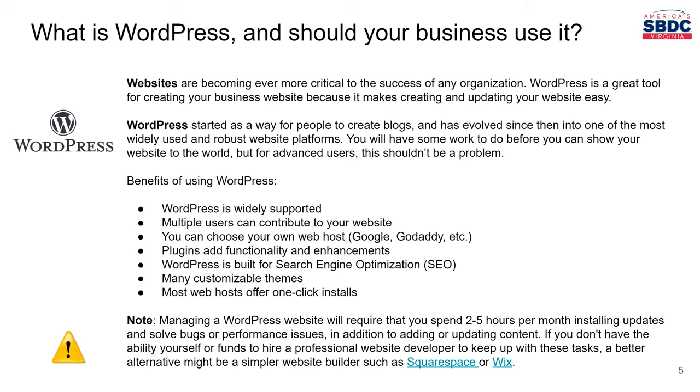Secondly, WordPress allows you to create logins for multiple users who can come in and work on your website with you to help you build it or maintain it. Third, you can choose any web host on the planet, practically. WordPress is not locked down to a certain hosting platform. Some of the more popular hosting companies include Google and GoDaddy, but there's many more, and so it gives you flexibility to choose the host that makes the most sense for you. Some hosts are cheaper, some have certain features you might need, and some might be more reliable or have better security.